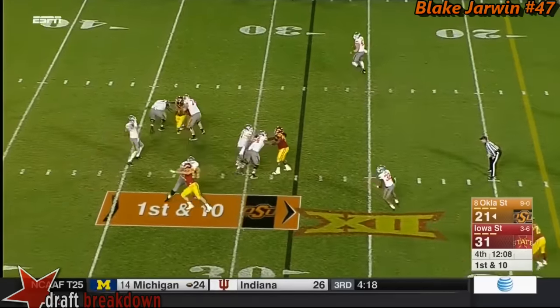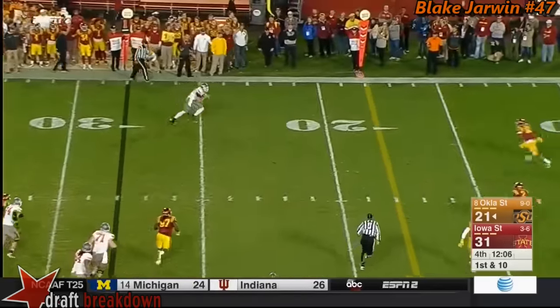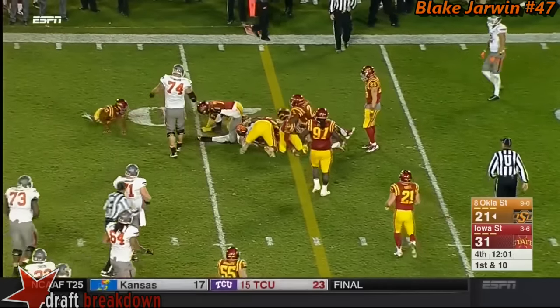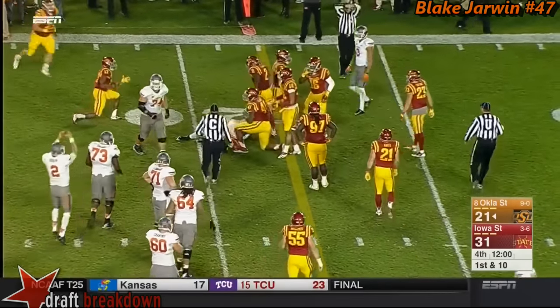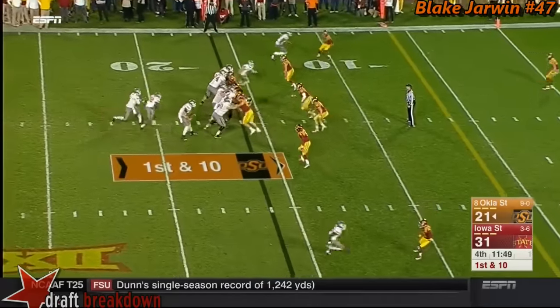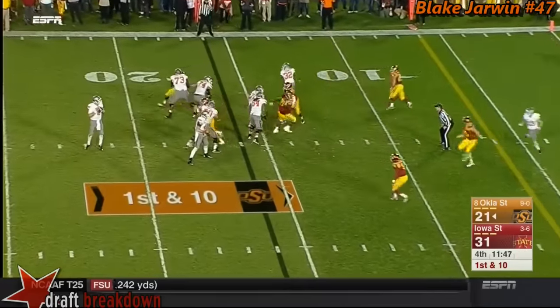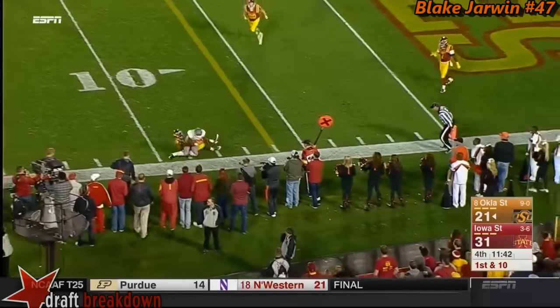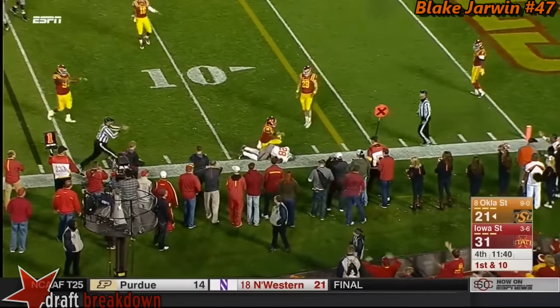Eight back in coverage for the Cyclones. Rudolph has the release to Glennon on the outside. Look at Jarwin — his third catch — working all the way down to the 16-yard line, he's got the first down. Rudolph off play action, nothing in the end zone, nothing downfield, works it to the sideline and Washington makes the catch.